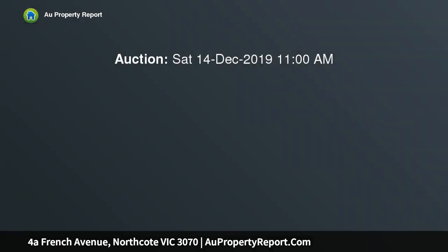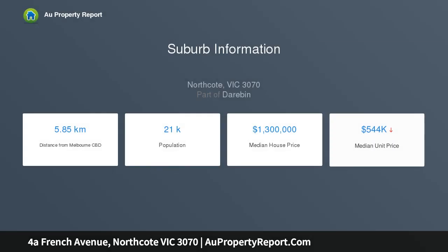Distinctively contemporary, boasting exclusive finishes, this brand new 4 bedroom, 3 bathroom home is craftsman-built perfection. Beyond the Daniel Robertson Hawthorne brick facade lies a striking designer home where lofty ceilings, American oak flooring and square set finishes create an aura of refined elegance, dramatic with a grigio-carnico marble topped island.